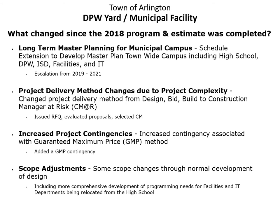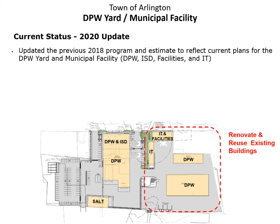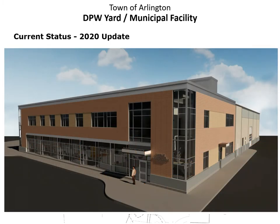We also included some scope changes through the normal development of design, primarily related to the comprehensive development of programming needs for the facilities and IT departments, which are being relocated from the high school to the DPW site. The current plan shows four buildings on the right-hand side that will be renovated for IT, facilities, and DPW vehicle and equipment storage, and on the left-hand side, a new operations building for DPW and ISD, as well as a new asphalt storage structure. This is an overall rendering of the new operations building, with the main entrance located along Grove Street.